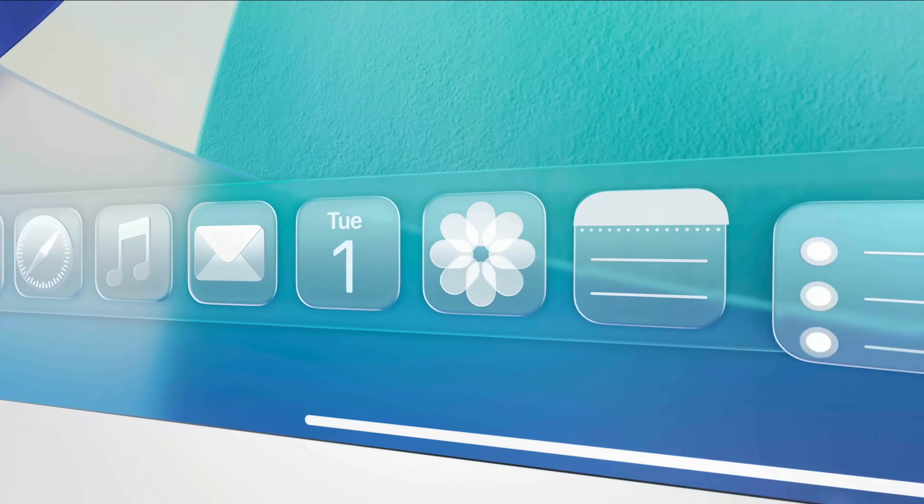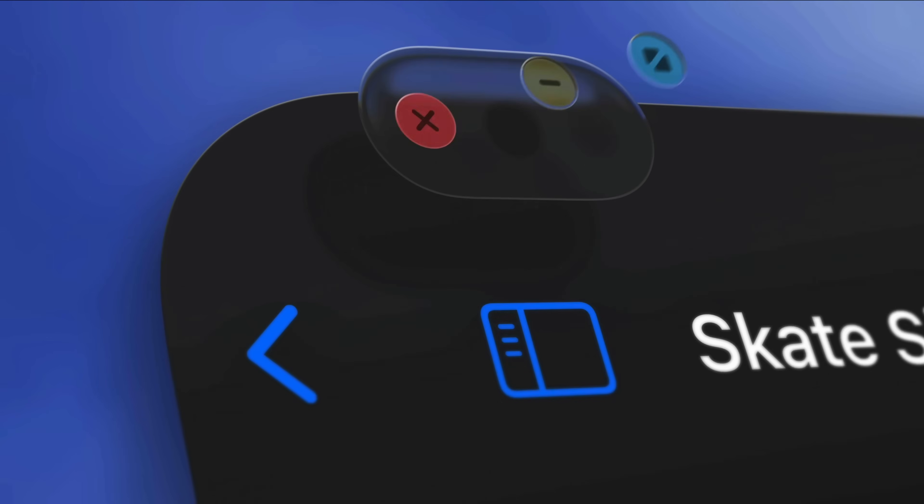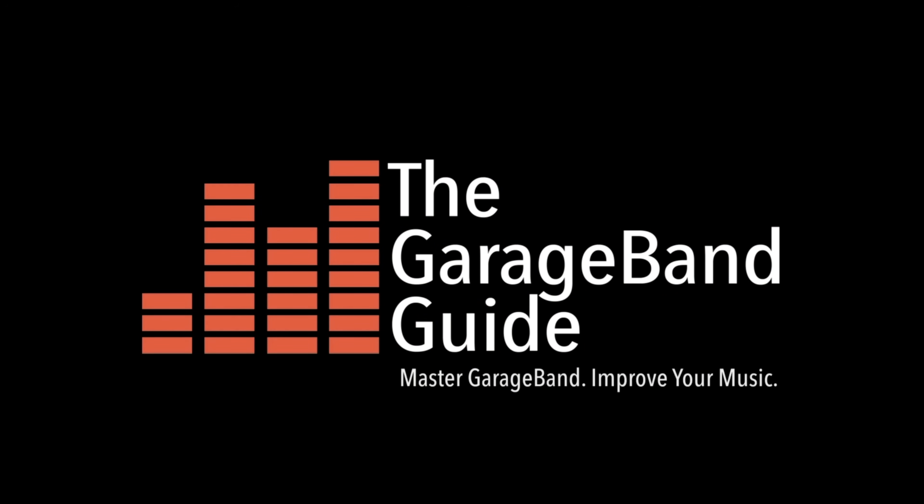macOS 26 Tahoe comes out today with a new liquid glass design and a whole host of exciting new features. But if you use your Mac to create music, you definitely shouldn't update — or not yet anyway.